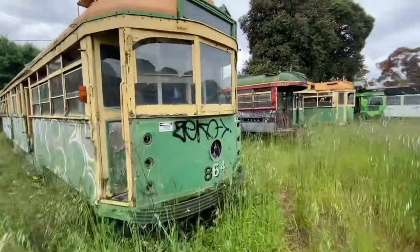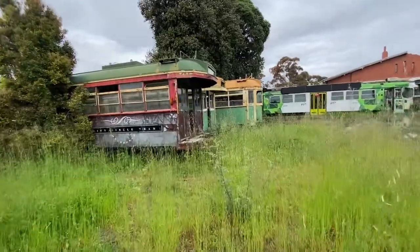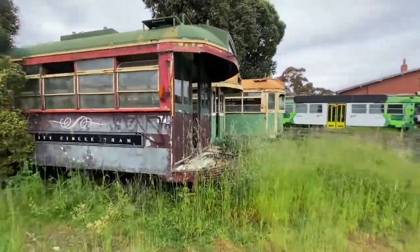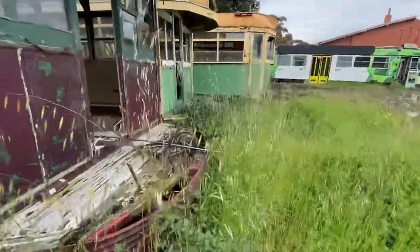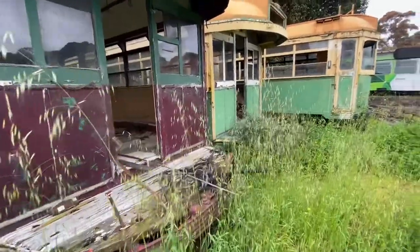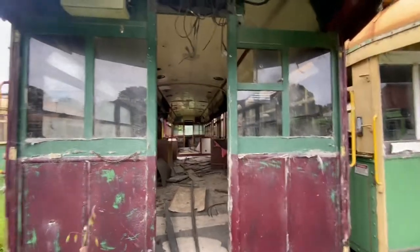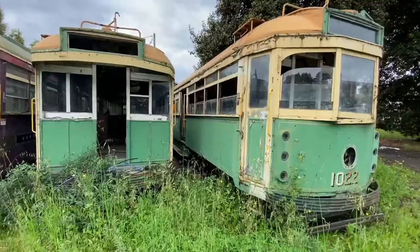Here's another W, and this one is red because it's one of the diner trams where you would eat inside them. The whole front is ripped off, but it's in a tram graveyard — what do you expect? It's essentially like all the other ones, except at some point it would have had a kitchen.